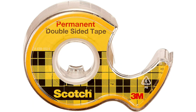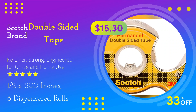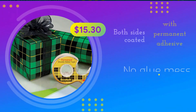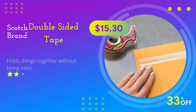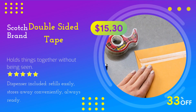Scotch Brand Double-Sided Tape. No liner. Strong. Engineered for office and home use. 1.5 x 500 inches. Six dispensered rolls. Both sides coated with permanent adhesive. No glue mess. Holds things together without being seen. Dispenser included.